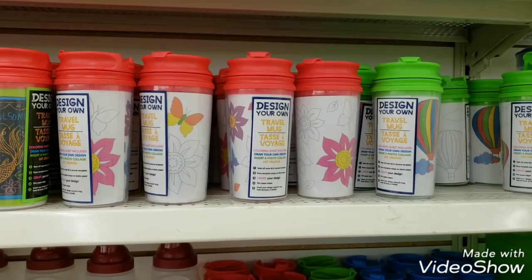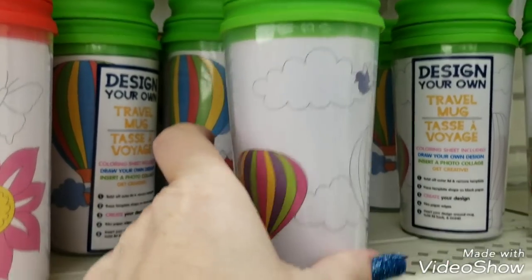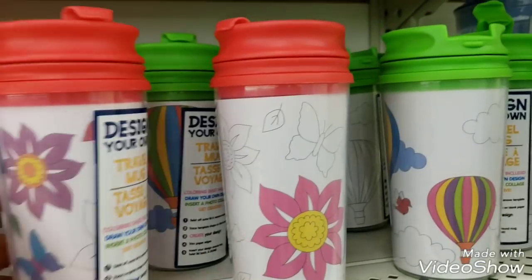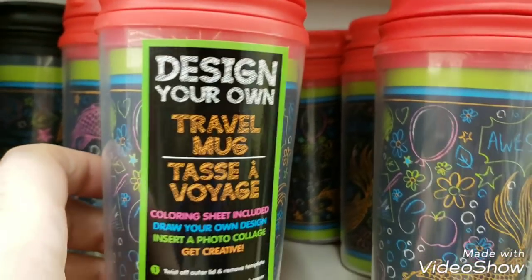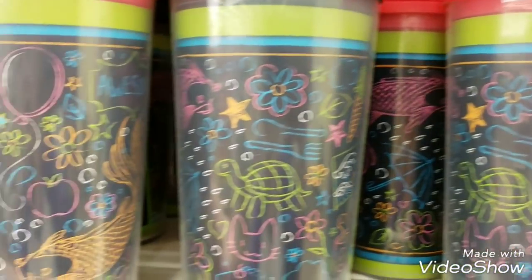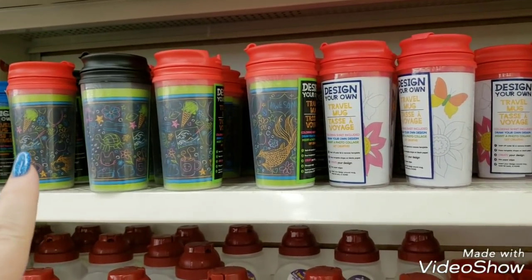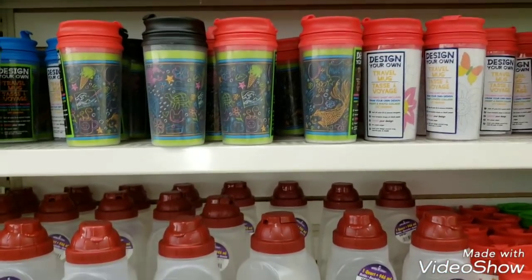I did find something else that would be kind of cool for like parties for kids — these design-your-own mugs. You would just go ahead and color those in. That would be really cute if you sat these at each chair and put a bunch of crayons in the middle of the table so kids could color them in. They have light colored ones and dark colored ones — two different designs in each color.